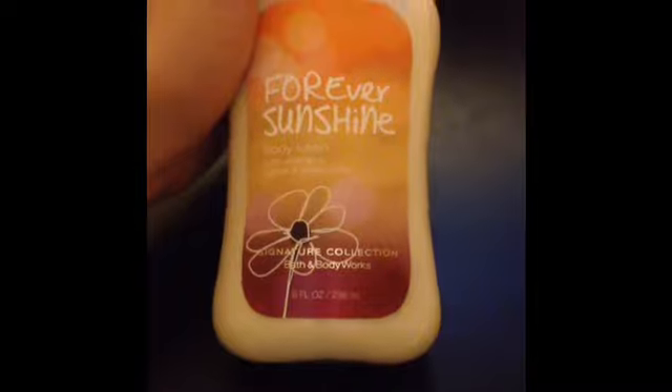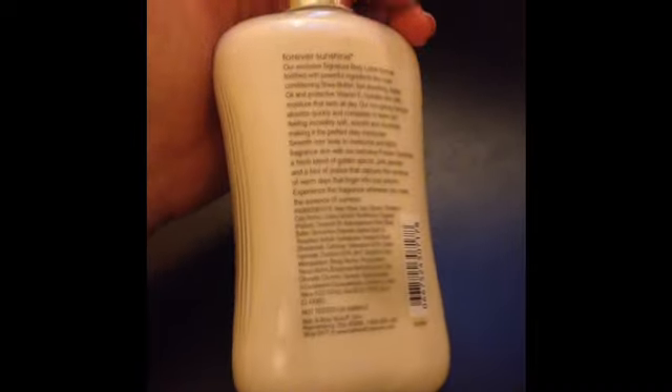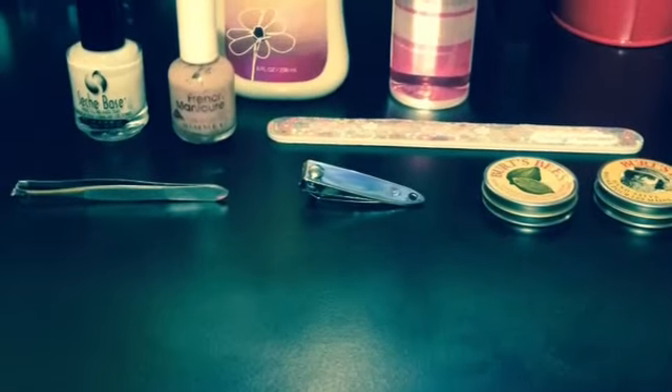The next product is moisturizer. It's great for when your nails are dried out from nail polish remover. Thanks for watching and don't forget to subscribe.